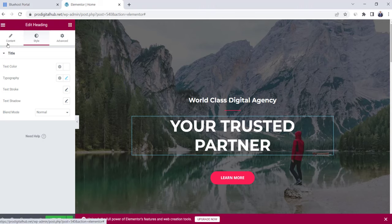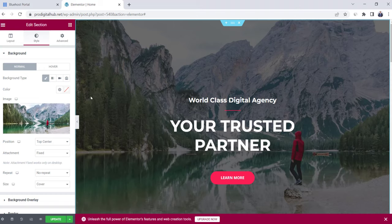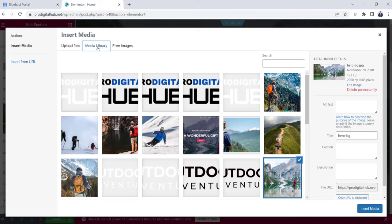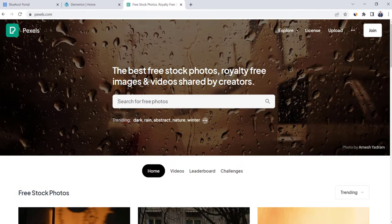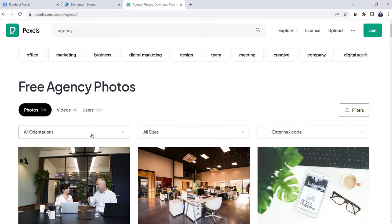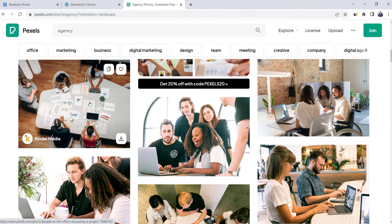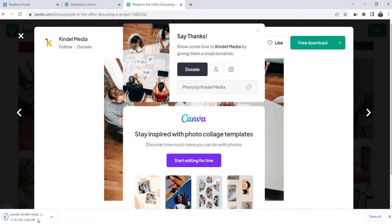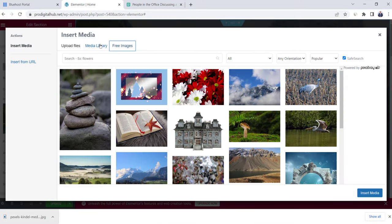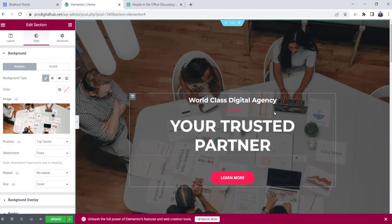To start working on the website design, click Edit with Elementor up here. Elementor is the most advanced drag-and-drop page builder and it's very easy to use. Now we're on the home page. Let's start with the first section — the main banner. To change the text, click on it and edit from the left box. I'll write 'World Class Digital Agency' and 'Your Trusted Partner.' To change the font style, click on the text, go to Style on the left box, and from Typography you can increase or decrease the font, change the font type, and change the font color.